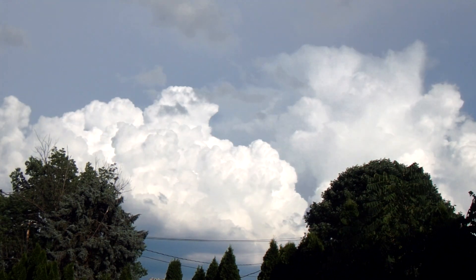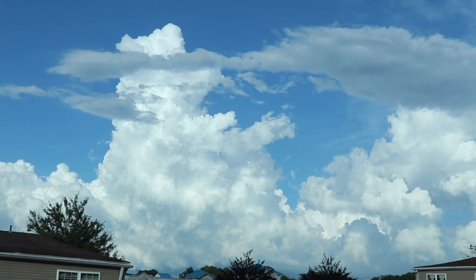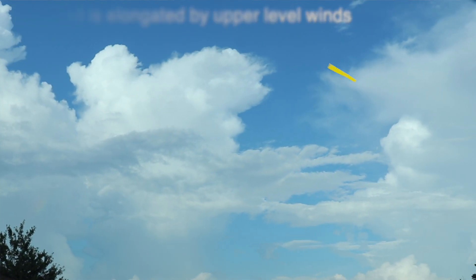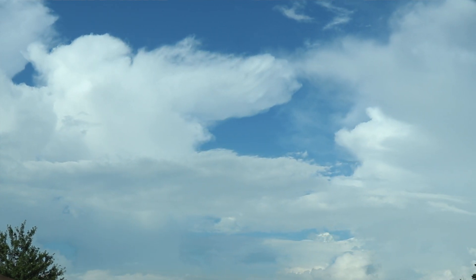With a severe thunderstorm, you've got these powerful updrafts that bring warm, moist air high up into the atmosphere. Eventually that air collides with the tropopause, loses its temperature and its upward current, and it starts to spread out and flatten out, forming that anvil. As that supercumulonimbus cloud soars high up into the atmosphere, it reaches about 30 to 50,000 feet and collides with the tropopause.